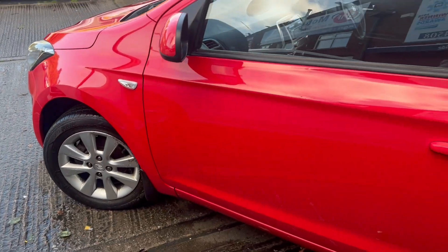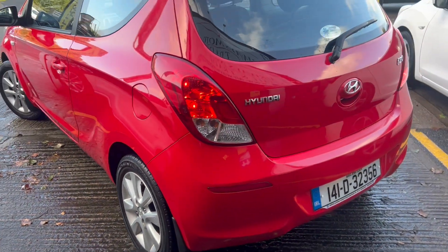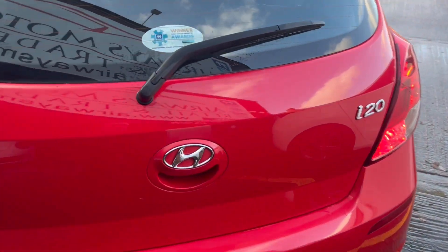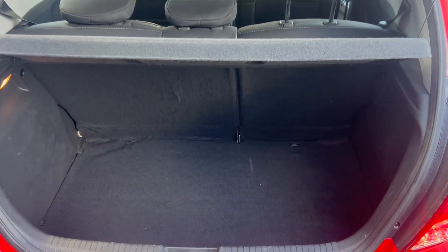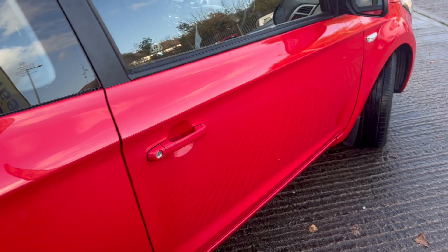Multi-spoke alloy wheels on this three-door hatchback. Very clean car for its age, with a nice large clean boot area. Like new — no damage or scratches on the car.